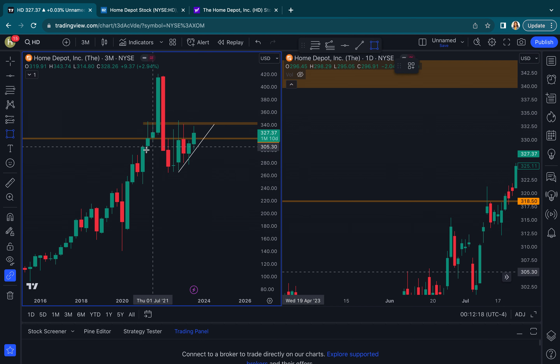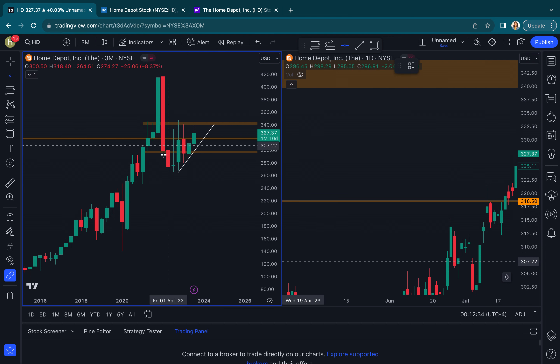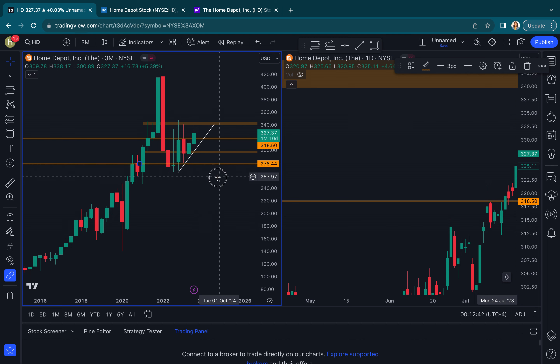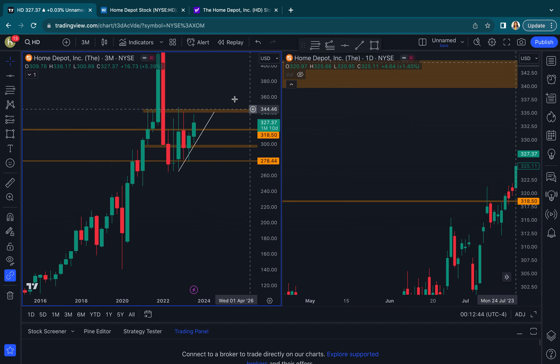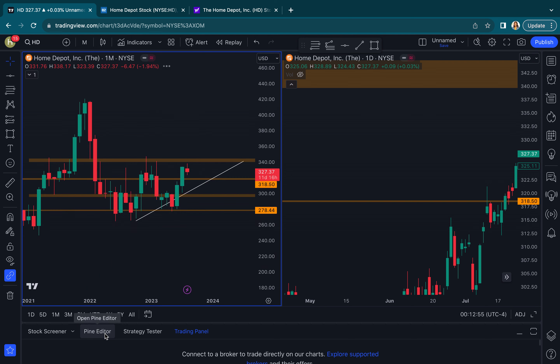Let me use my rectangle tool to draw that out. I would just watch to see — can HD hold right here at about 300? If not, again this is big picture charting, I would want to see what happens here at about 280. So as I'm looking at this bigger picture, let's move down and just see what else the chart is showing.